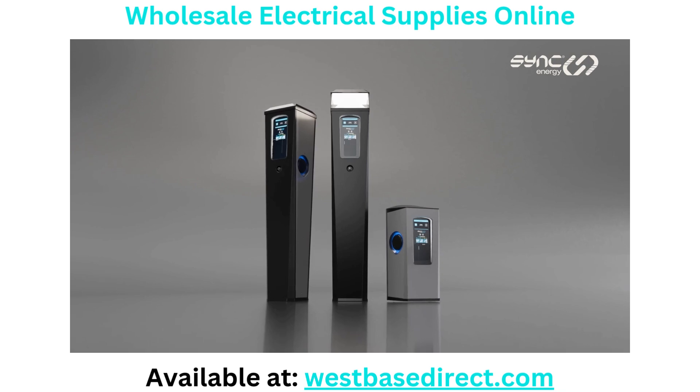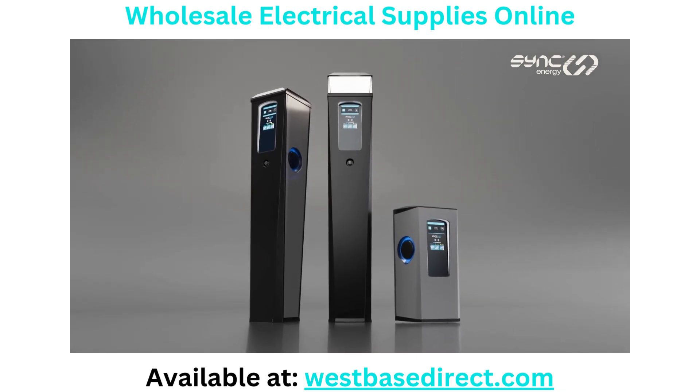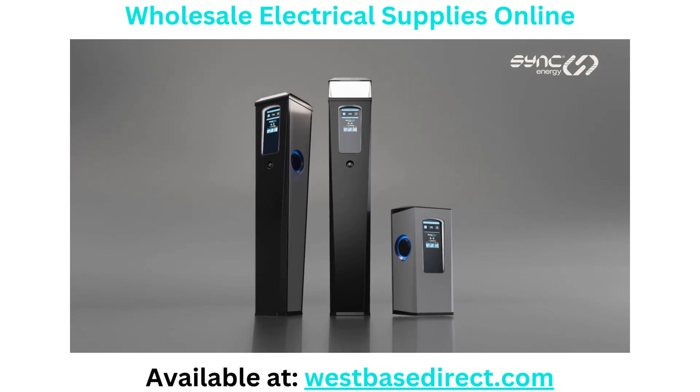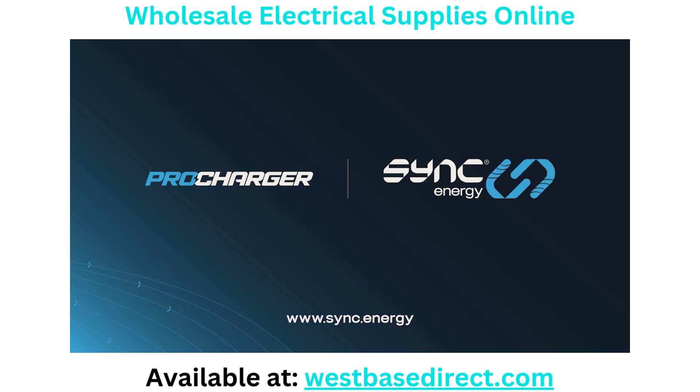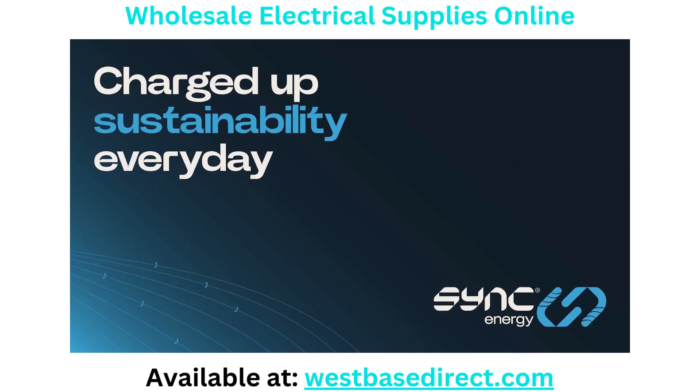Available with or without payment terminal option, Pro Charger provides advanced technology, ease of use and reliable performance for all public and commercial environments. Learn more about Pro Charger today at sync.energy and embrace sustainable living.